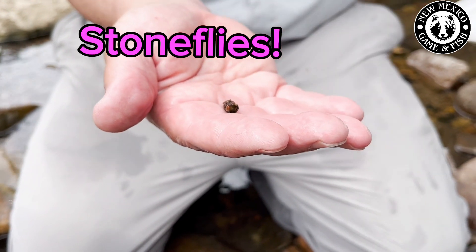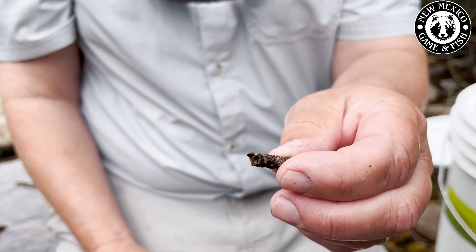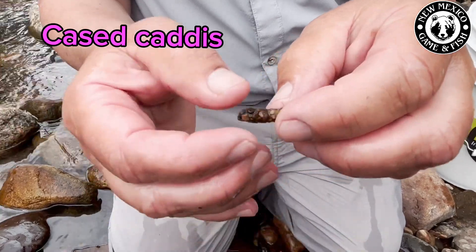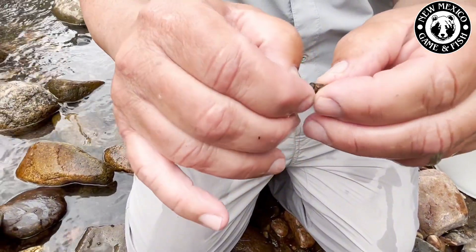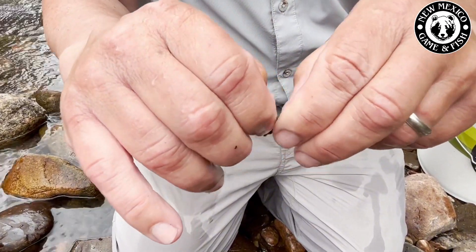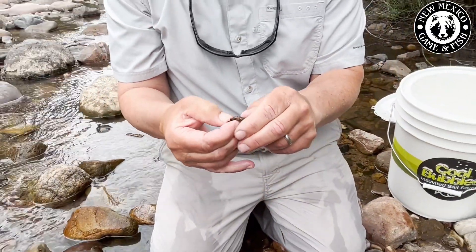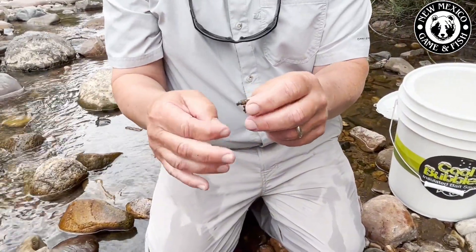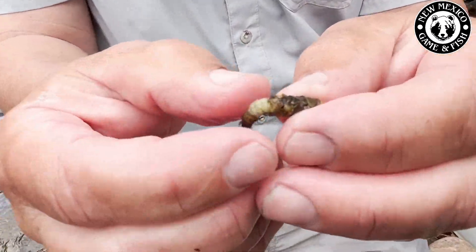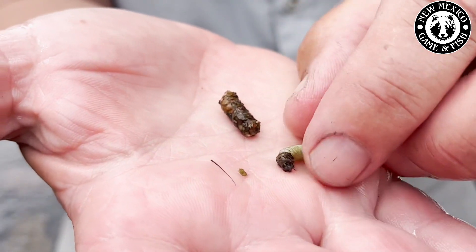I wanted to show you this — a lot of people look at these things and don't think they're much more than a stick, but this is actually a cased caddis. It's made of rocks, sand, and little bits and pieces from the river. This caddis has built a case around itself and is living inside of there. If you were to pull this out, that is what is living inside of that case.